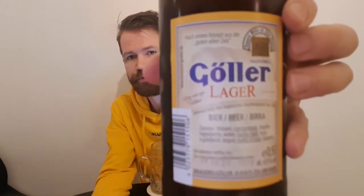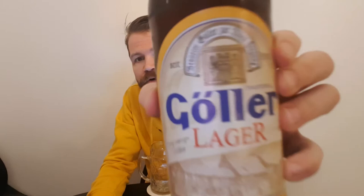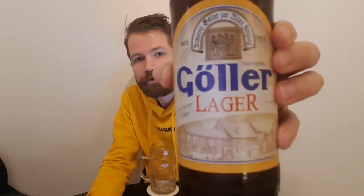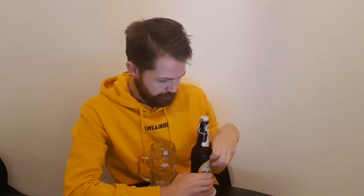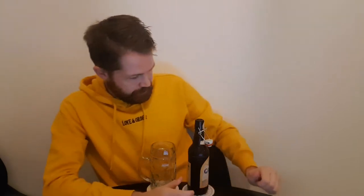But let's start with opening up the bottle, and we're doing it with the Bügelverschluss, like this. Not always that the pop is really loud — still, it's fresh, so you don't have to worry about that.